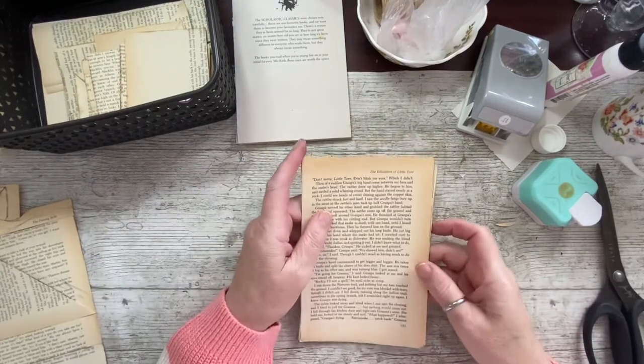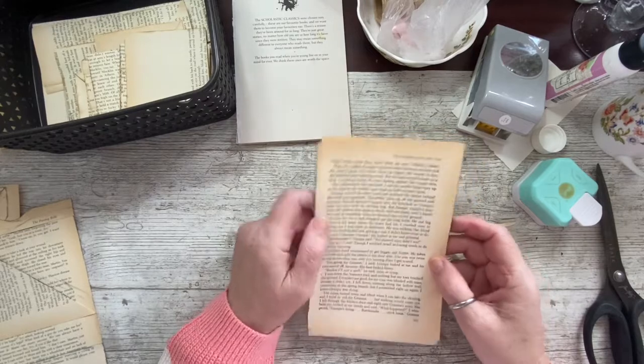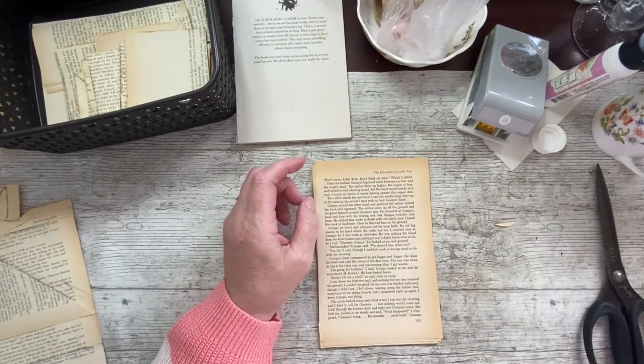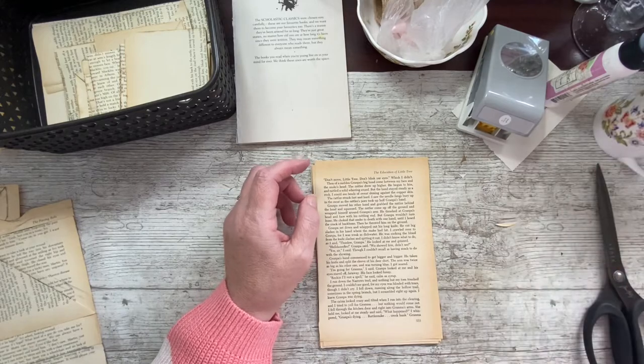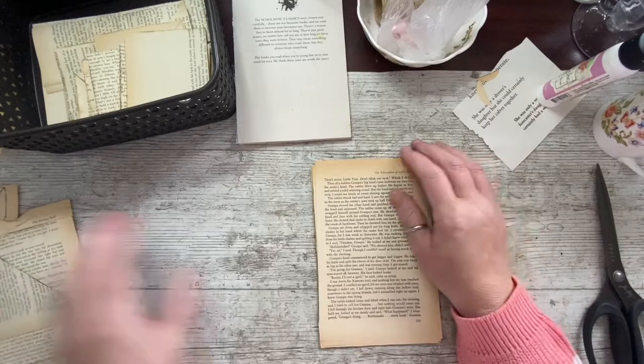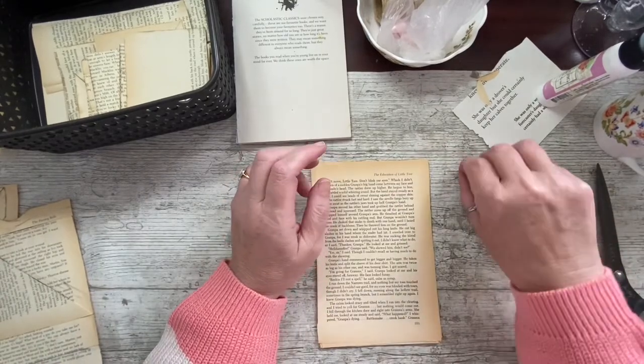Good morning everybody, it's Denise here, Denise Junk Journals UK. I hope you're well and thank you so much for joining me. It's a bit of a breezy but bright day here in Lincolnshire in the UK today, so I hope you're having nice weather where you are.